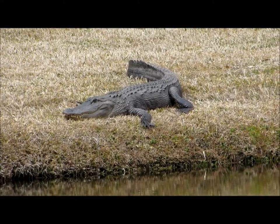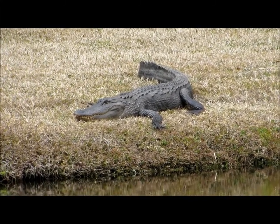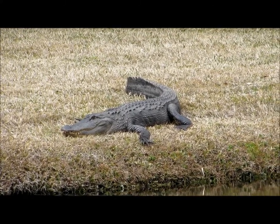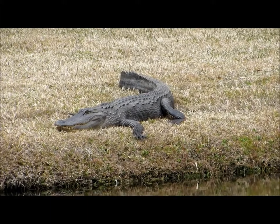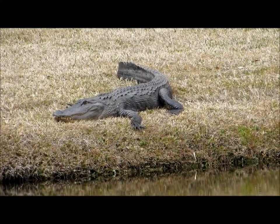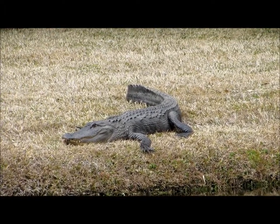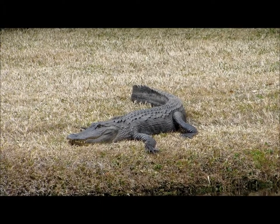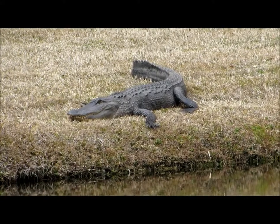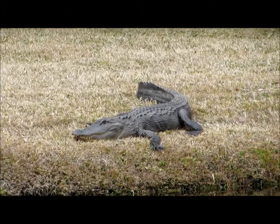Their diet consists mainly of fish, amphibians, other reptiles, birds, and occasionally mammals, and they are known to scavenge as well. Courtship will be in the spring, and the females will construct a mound nest made out of mud and vegetation in early summer. They will lay 20 to 50 eggs, with an incubation period of 65 days.